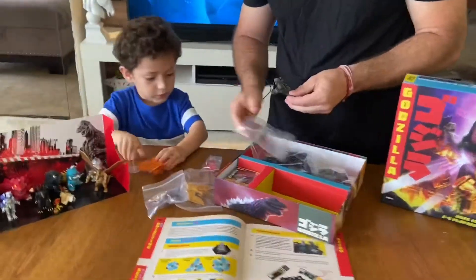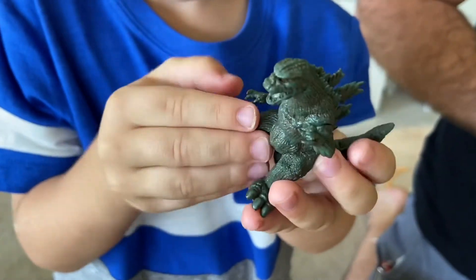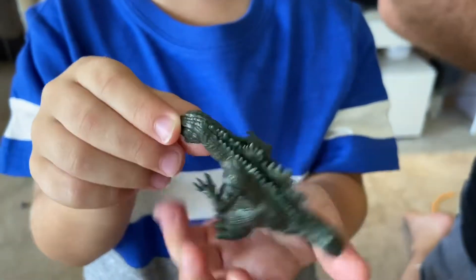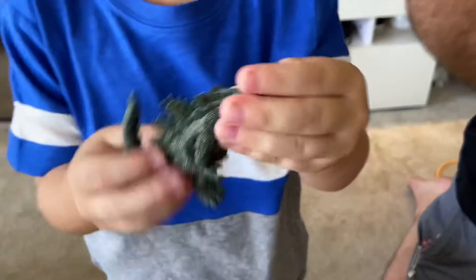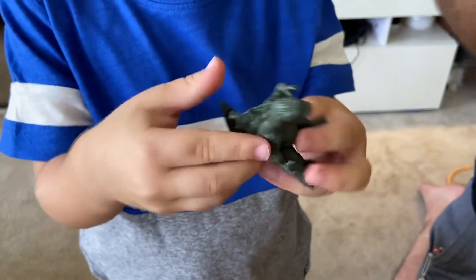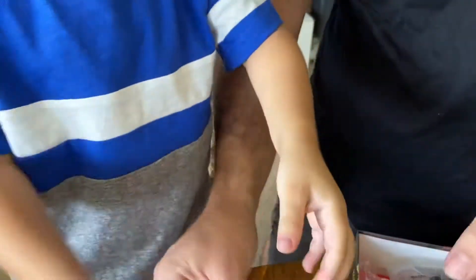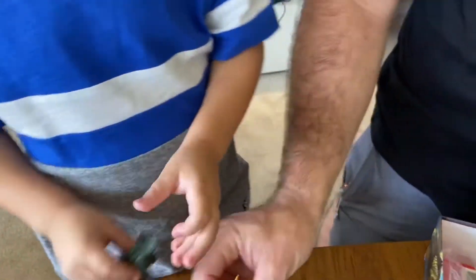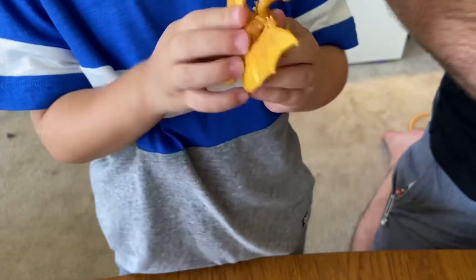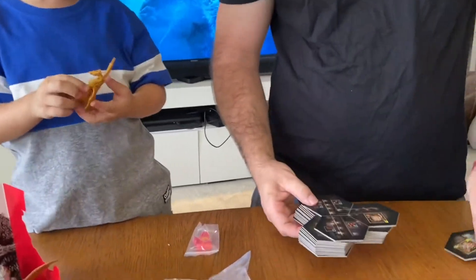Can you show the viewers at home how Godzilla looks? This is the one who destroyed stuff — he was a classic Godzilla. He's very detailed. Nothing really moves, it has no movement, but it's a very cool piece — it looks really good especially for a board game. And we got King Ghidorah — he was a main monster just like this one.